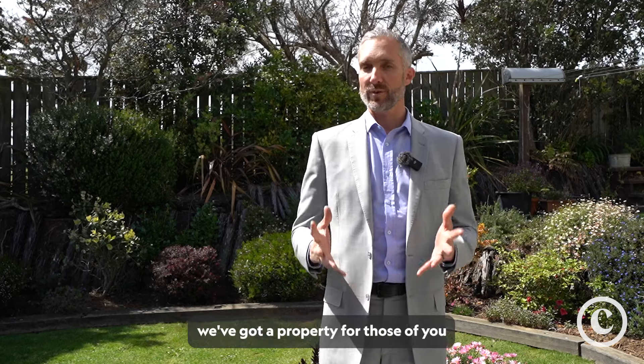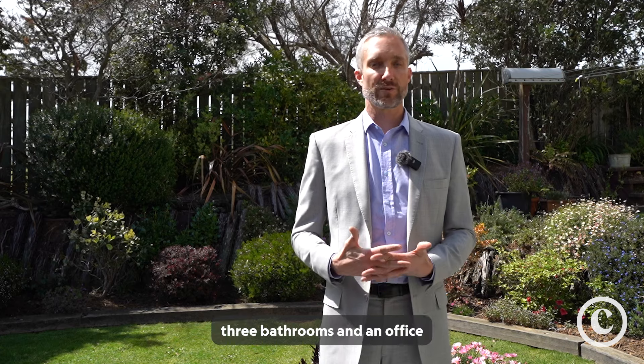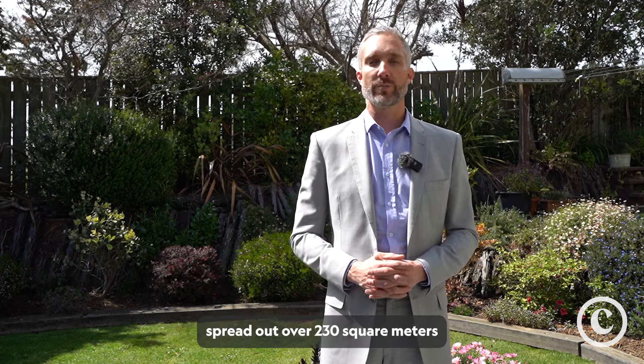Gareth Robbins here from Team Churton, and today we've got a property for those of you looking for a large family home in Churton Park. 62 Abilene Crescent has five bedrooms, three bathrooms, and an office spread out over 230 square meters.